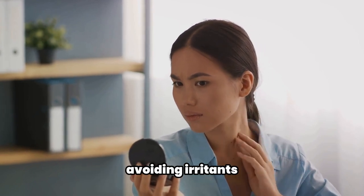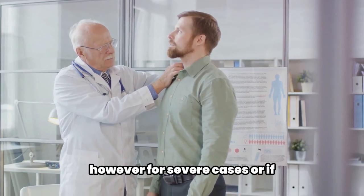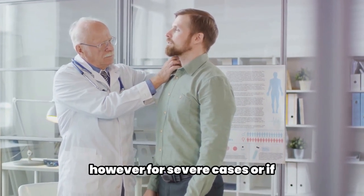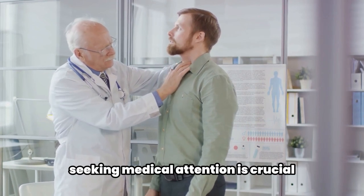For mild neck rashes, home remedies can be helpful. Keeping the affected area clean, moisturizing, avoiding irritants, and using over-the-counter hydrocortisone creams sparingly can provide relief. However, for severe cases or if the rash is accompanied by other concerning symptoms, seeking medical attention is crucial for a proper diagnosis and treatment plan.